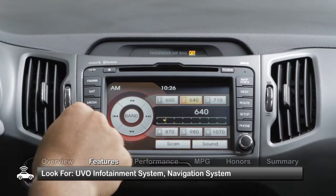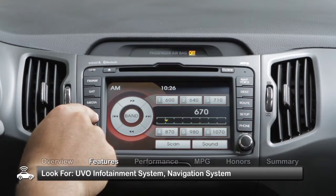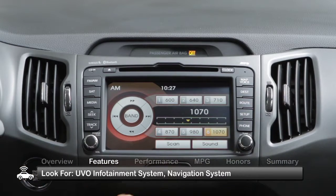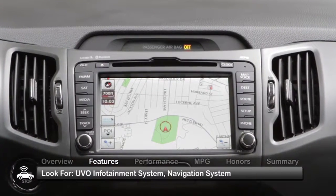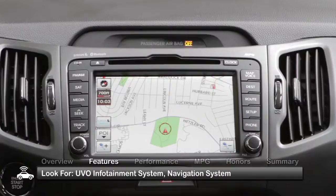EX and SX trims came standard for 2012 with a Microsoft-powered UVO infotainment system that includes an LCD touchscreen and voice control. A navigation system is a desirable 2012 option to look for on all but the base Sportage.